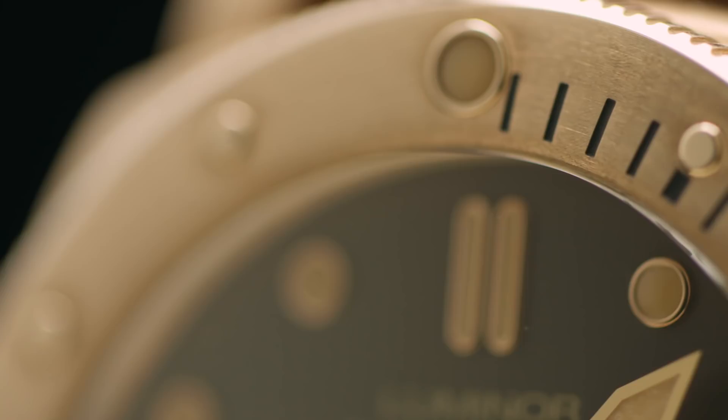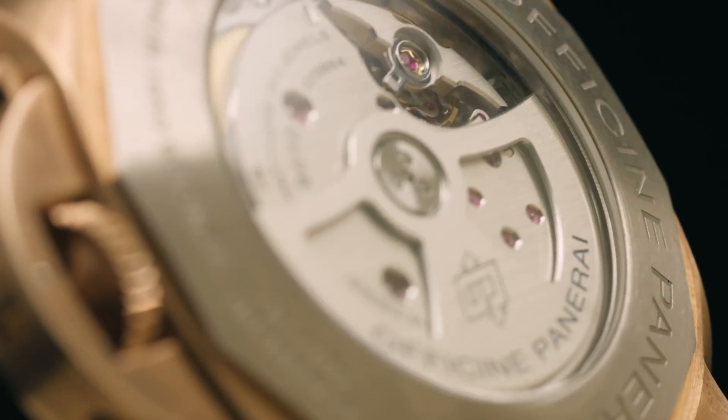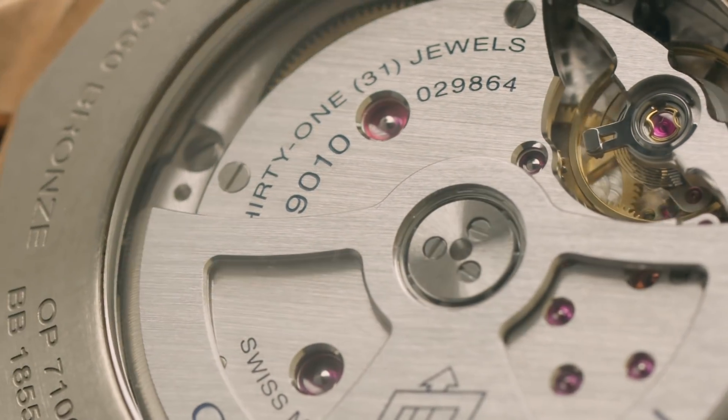Il fatto che questa pièce sia fatta di bronzo è molto interessante. Il bronzo si evolverà durante gli anni, quindi ci rende una visione molto forte quando lo si guarda sul braccio.